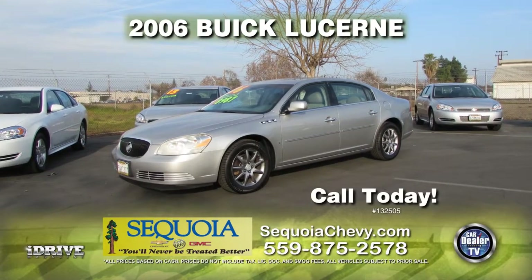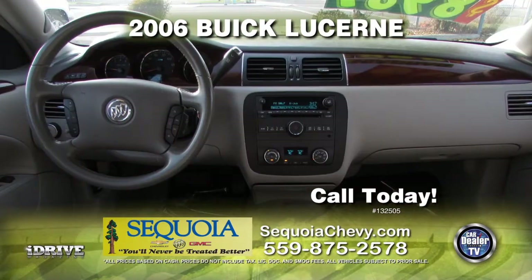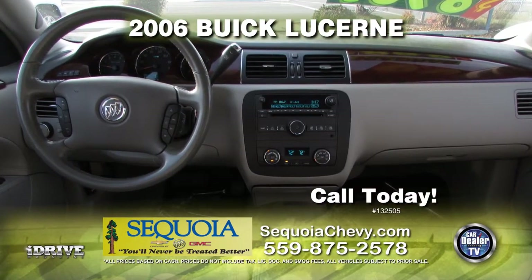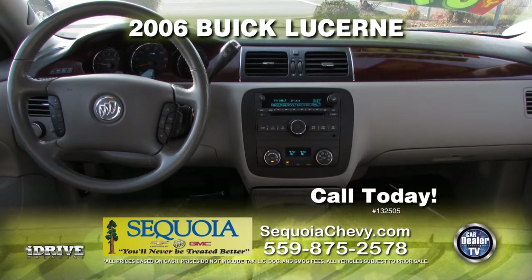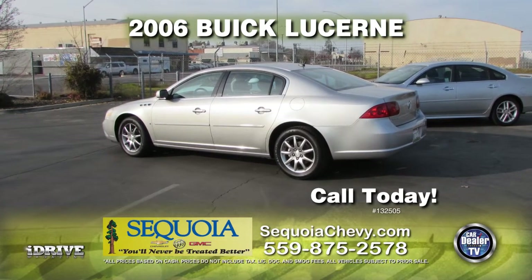That's such a great deal — hurry in, it won't last long. Here are some more amazing deals. From Sequoia Chevrolet, here's a 2006 Buick Lucerne. This vehicle is nicely equipped with leather seats, moonroof, automatic transmission, air conditioning, power door locks and power windows, OnStar, and tinted windows. Call today for special show pricing.